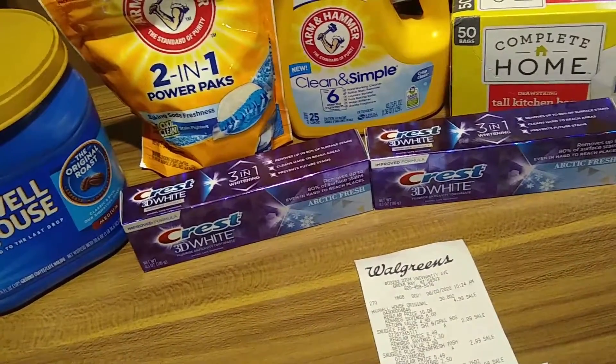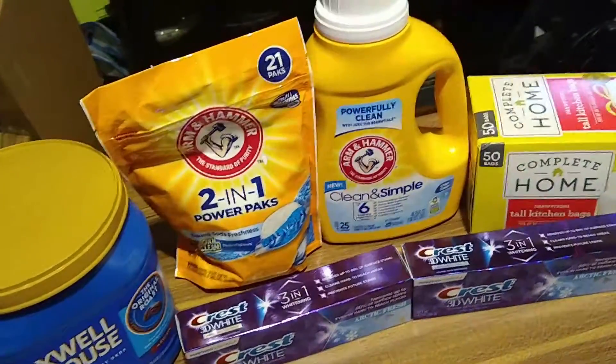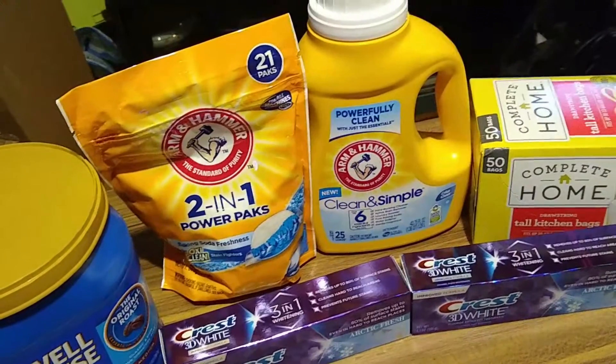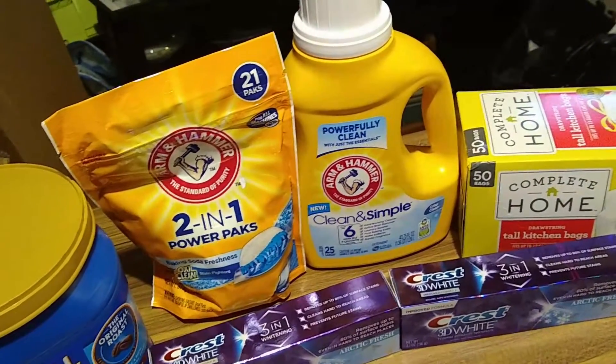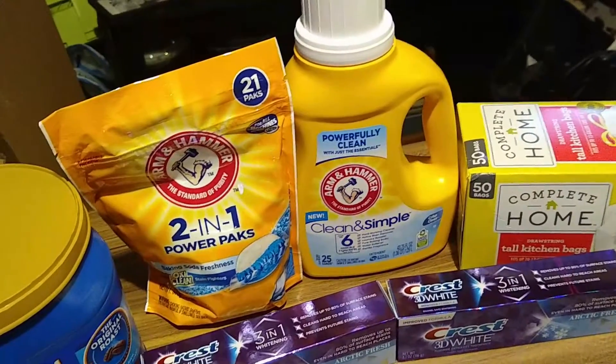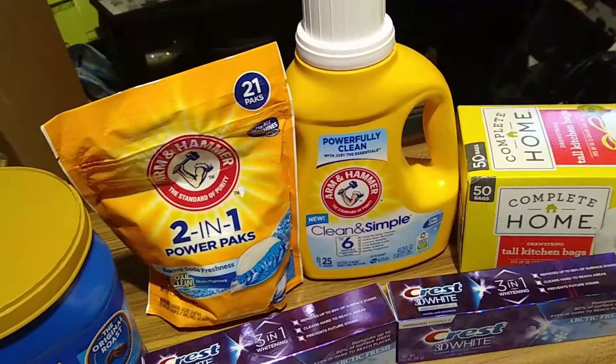I did pick up the Arm & Hammer pods as well as the liquid. These are on sale for $2.99 — there's a dollar off each one coupon that you can clip in your app, making them $1.99 each.